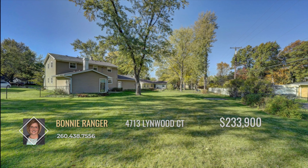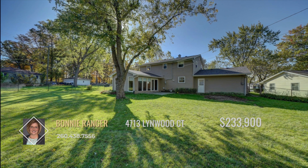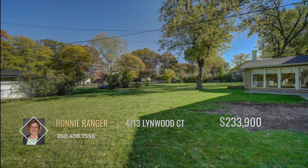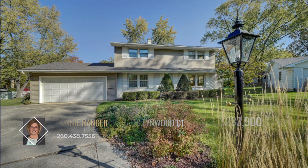Speaking of space, the massive, lush, fenced-in backyard has tons of it and is ready for you to relax and enjoy some privacy. This home is conveniently located in the Glenwood Park subdivision and is both walkable and convenient to all major amenities.